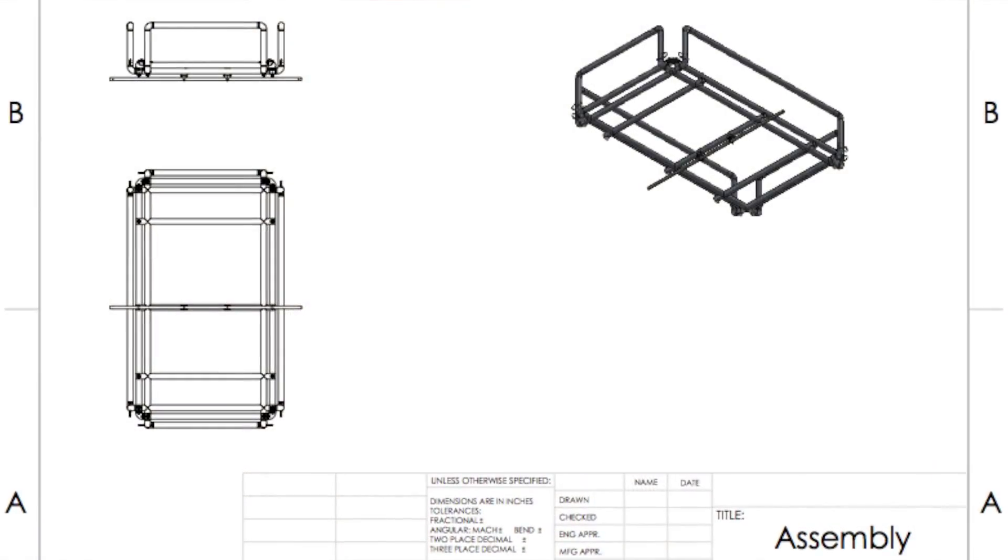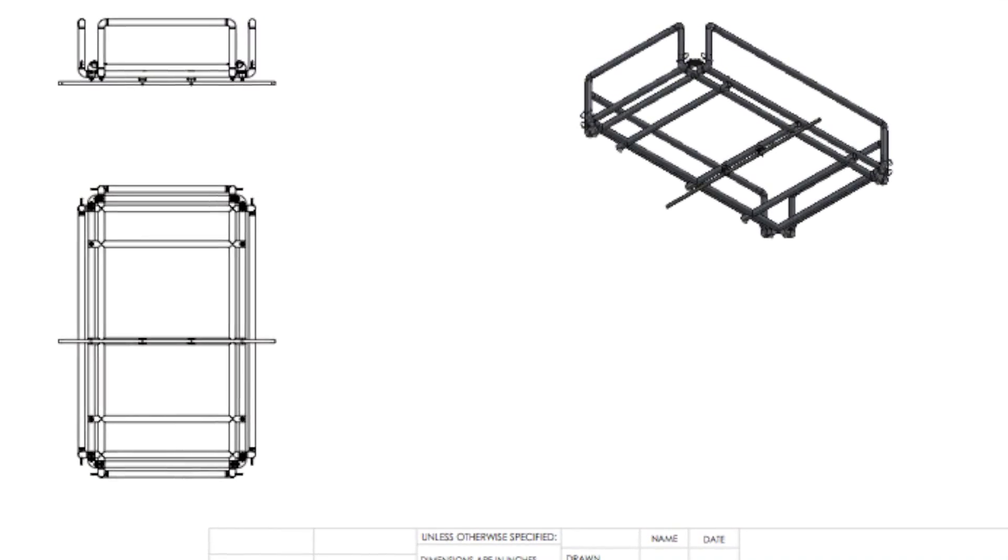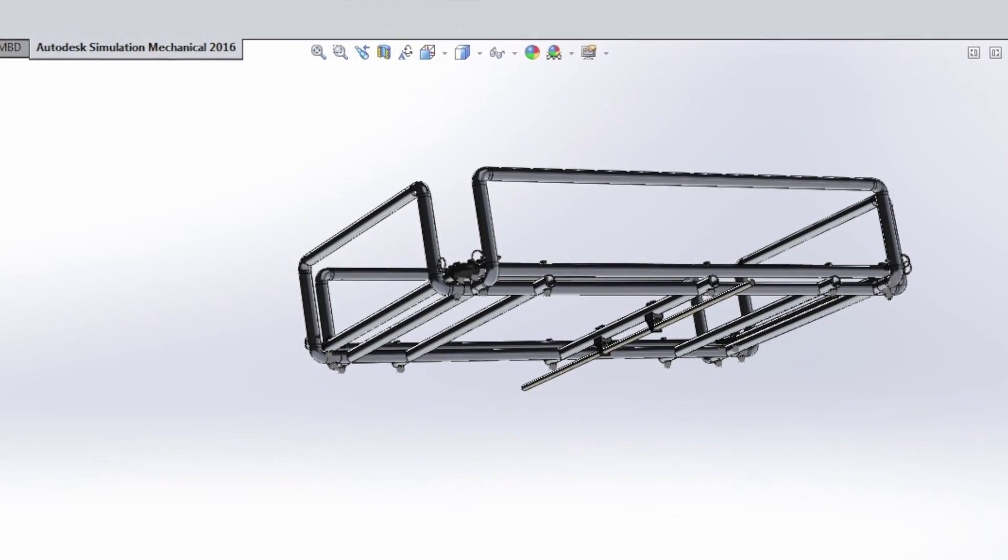We're going to be showing the next version of the trailer that we've designed, and we're going to have a mock-up of it. Our booth display is going to be somewhat interactive. Rather than just showing the trailer and talking about it, we're going to have a disassembled version of it in parts in a bin. Visitors to our exhibit can take the parts and try to assemble it, figure out how it goes together, build it up, and then we'll take it apart and do it again.